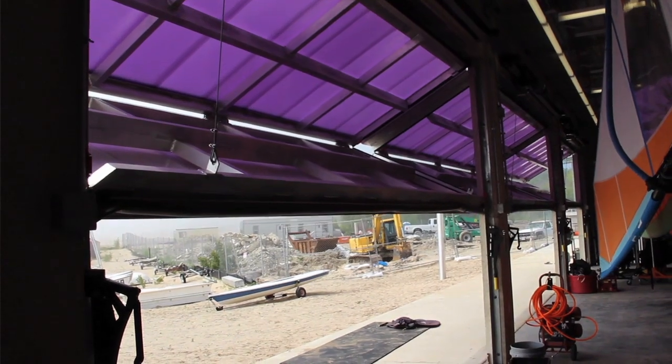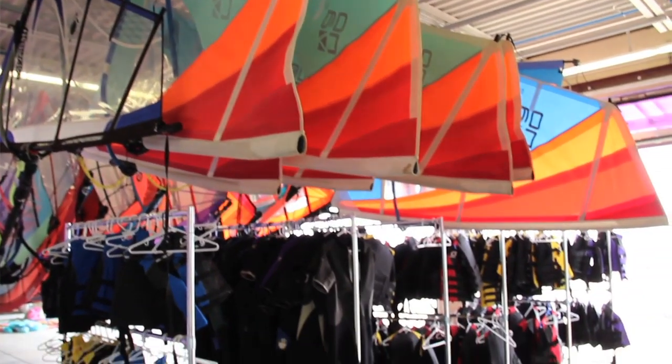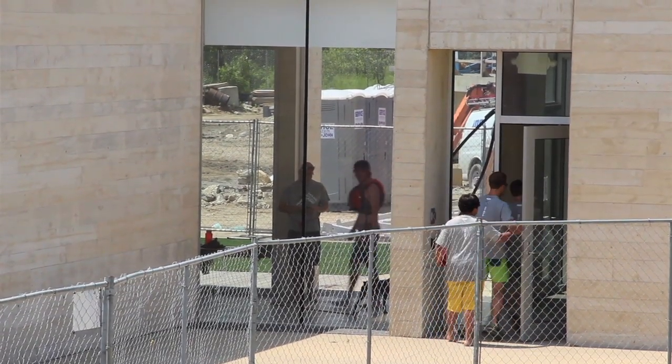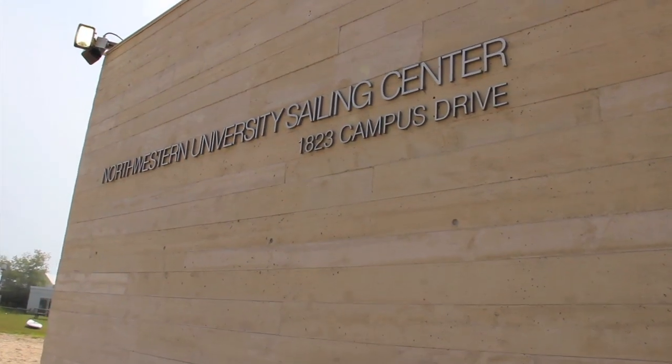The garage doors being able to open up fully allows us to move equipment in and out. And if you look closely at the architecture, it's got a wood feel to it — it's a concrete building that looks like it's made out of wood.